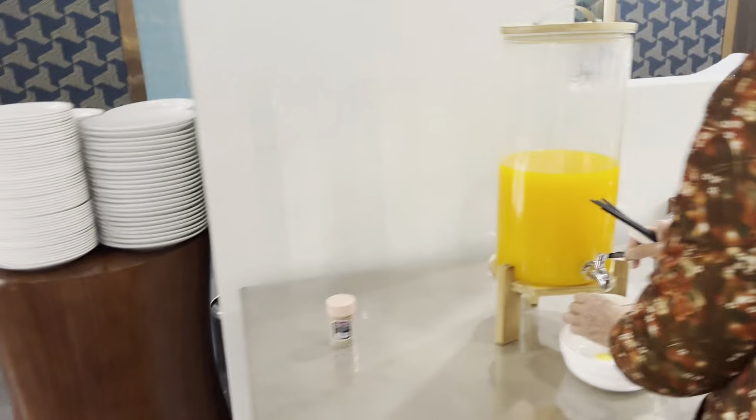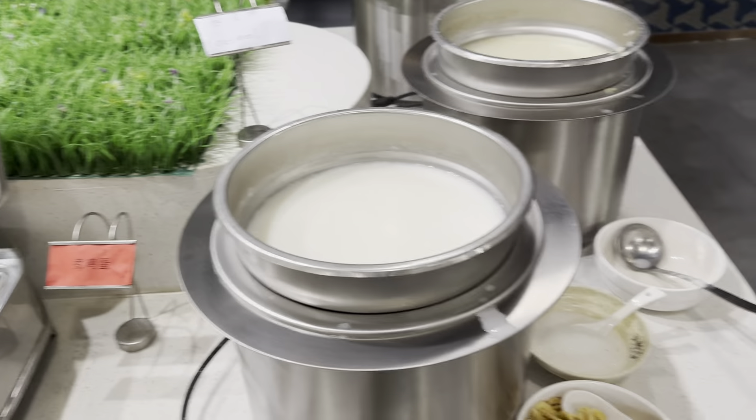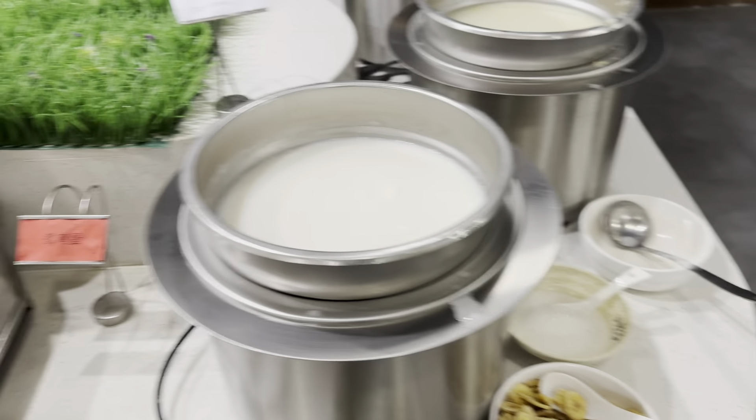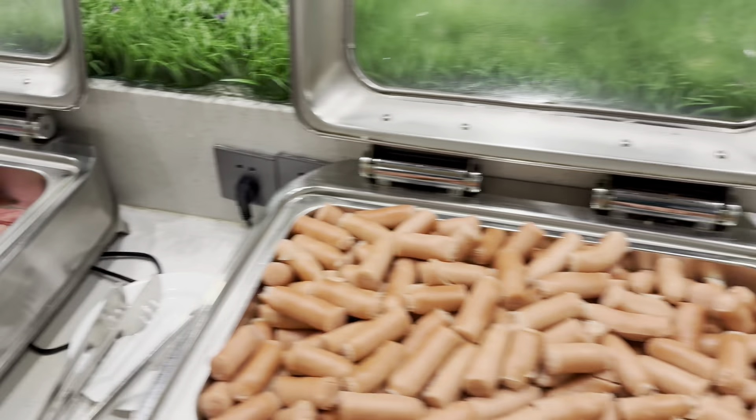Oranges, oatmeal, egg, sausage, bacon, veggies.